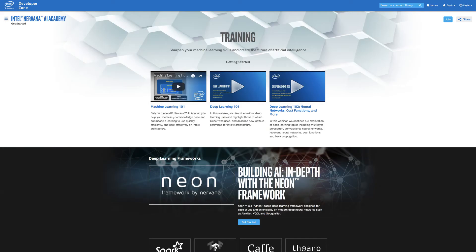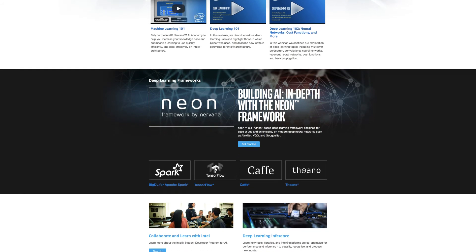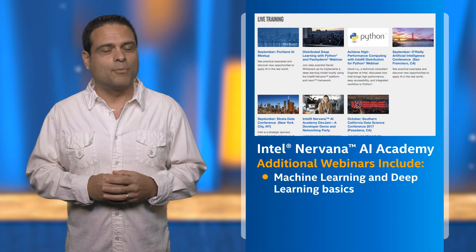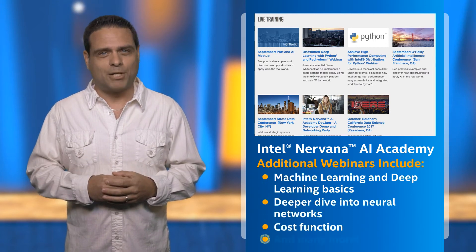Take a look at the Intel Nirvana AI Academy where you can take training on machine learning. With the resources available, you can sharpen your machine learning skills and create the future of artificial intelligence. You will also find other webinars that cover machine learning and deep learning basics, a deeper dive into neural networks, cost function, and much more.